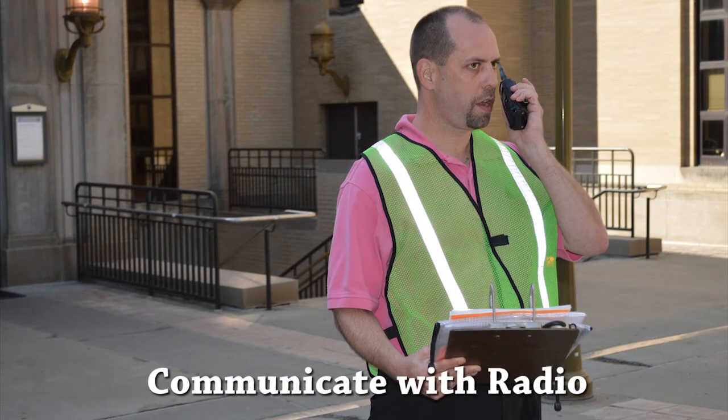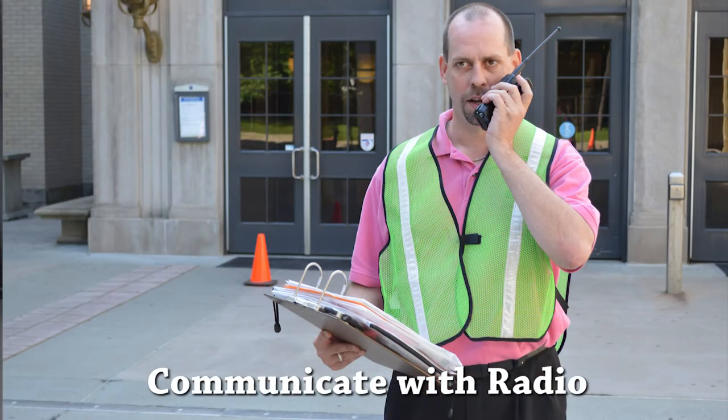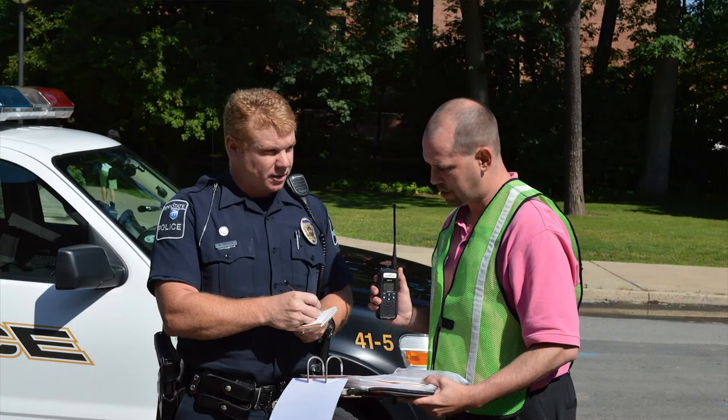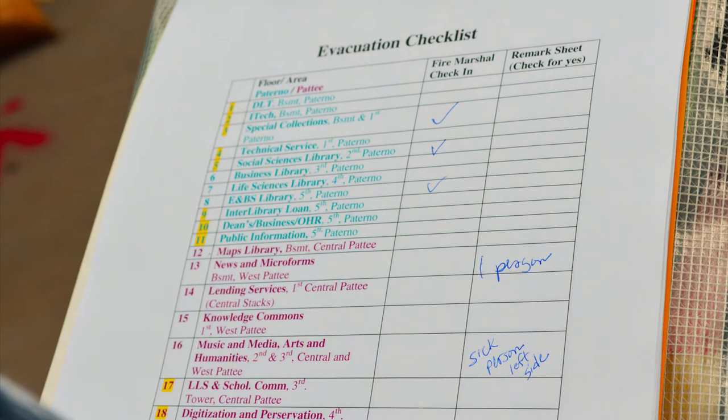Use the radio to communicate with other coordination posts. When a fire marshal reports in, check off their specific department on the evacuation checklist in your packet until all of the departments are accounted for. Work with the central coordinator to finish the checklist. Supply police services and the emergency response team with any of the fire marshal's remarks, which may include the location of patrons still in the building or the location or evidence of fire.